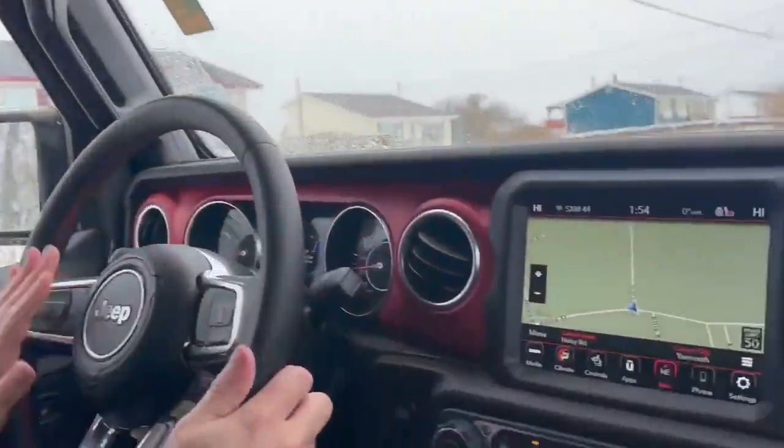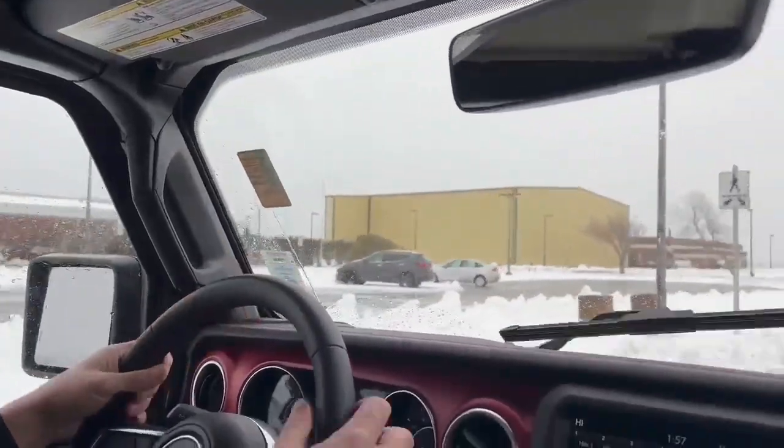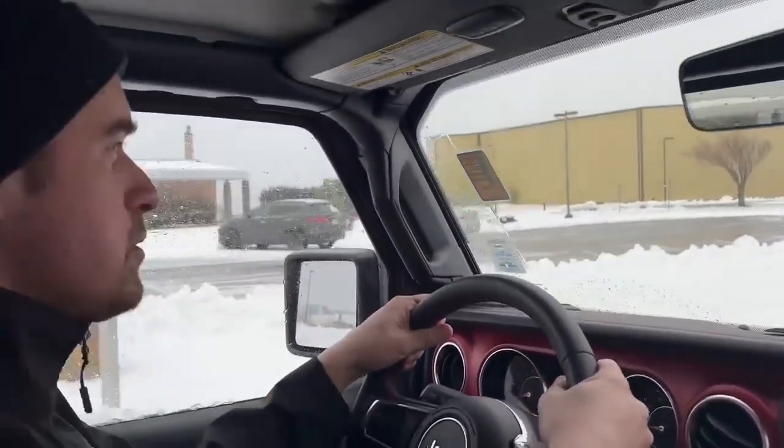Do you know where we're going, Peter? We might get lost in this crazy weather. But I'm glad we have navigation in here. Peter, why are we at the airport? Well, with the savings on this vehicle, you'll be able to have a trip.